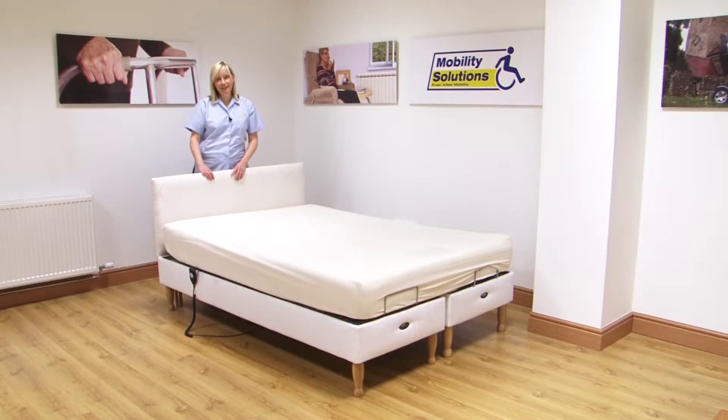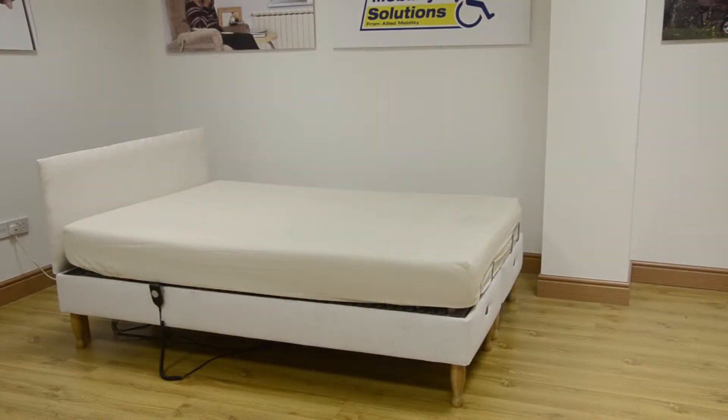Hi, I'm Sarah from Ability Solutions. Today we're going to look at the Devon adjustable bed from Drive Medical. The Devon is an extremely comfortable bed with many great features.